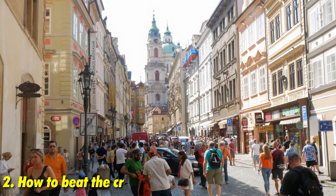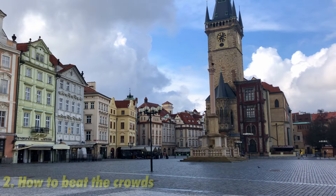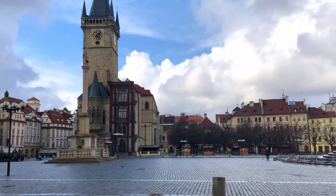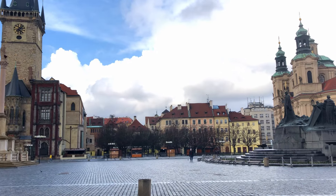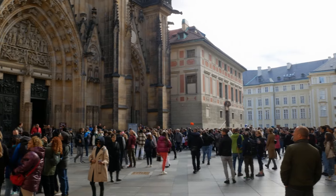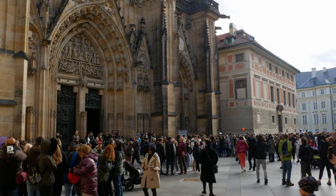Prague gets incredibly busy, so if you want to enjoy the biggest attractions without the crowds, you need to wake up extra early — arriving around 6am. This gives you a chance to explore and take incredible photos without the usual crowds. Prague Castle opens at 6am. If you look at Charles Bridge in the afternoon and evening, it's absolutely packed with people.